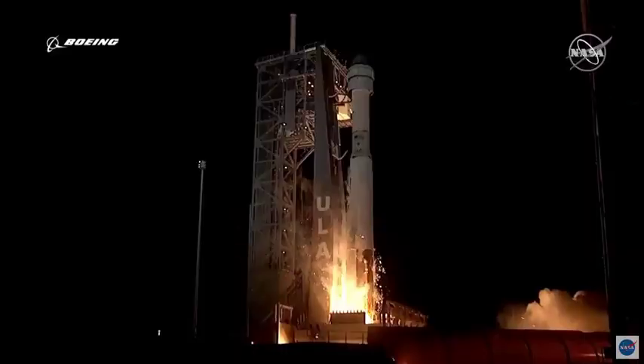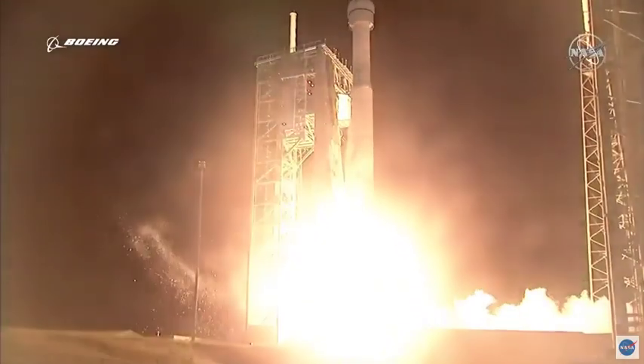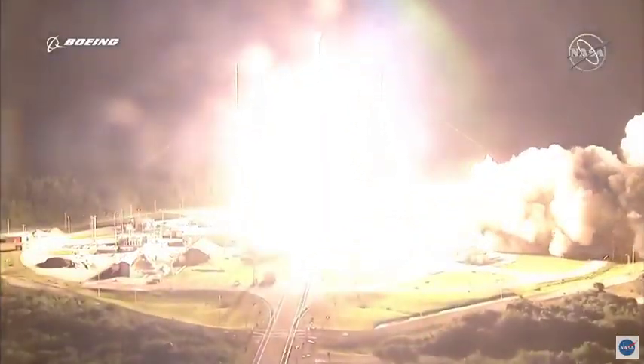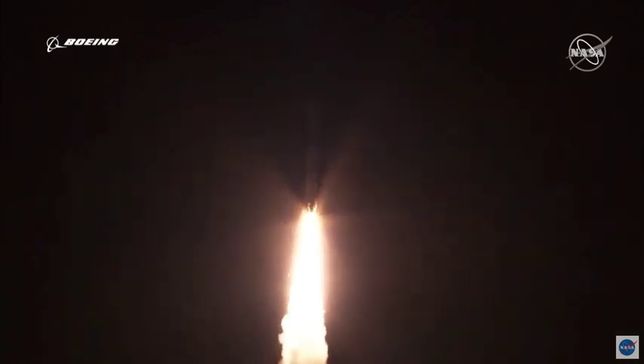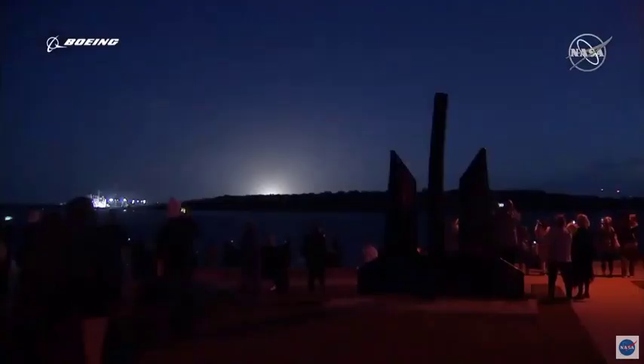And liftoff — the rise of Starliner and a new era in human spaceflight. Now 10 seconds into flight, people speak on the pitch-over program. Body rate responses look good. Now 15 seconds in.